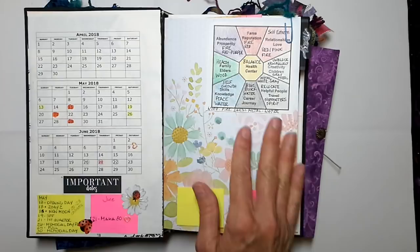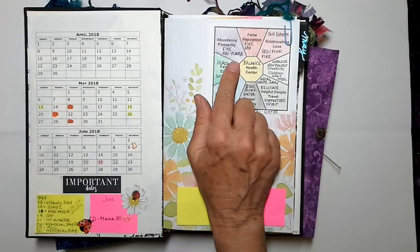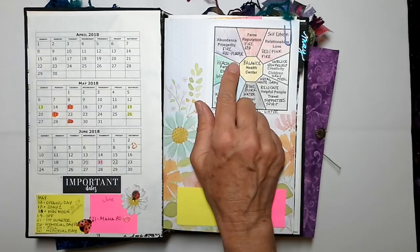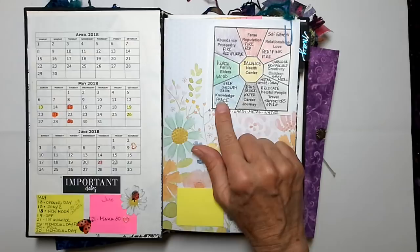The Bagua map is also about colors. When I was working with these two colors, I thought — the abundance and prosperity corner of your house, which is the left back corner, really does respond to anything red or purple. Skills, knowledge, peace, and self-growth responds to the color blue. So we've got a purple one and a blue one here.